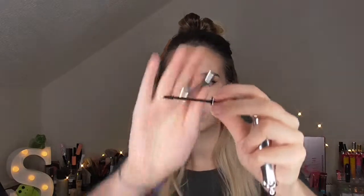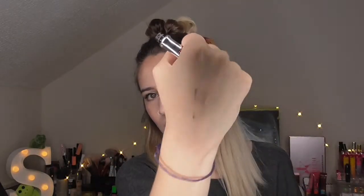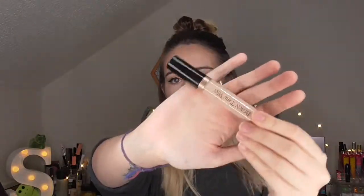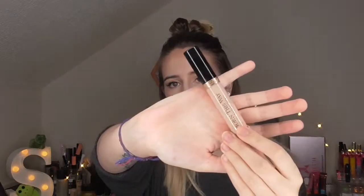The Gimme Brow is kind of like a colored mascara that has fibers in it. It's got color in it and also little fibers to make it look like your eyebrow hairs are thicker. You're also definitely going to need a concealer — this is the Too Faced Born This Way concealer, currently my favorite.